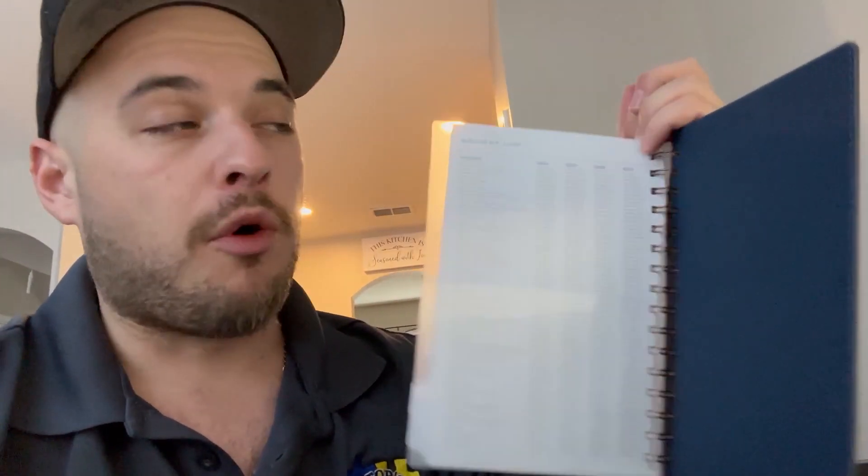I get the same exact one every single year — this is the reason why it's an Amazon choice. It has a bunch of different features on the inside: there's a notes tab, and there's even a tab on the back of the book where you can put things in, like a little folder.